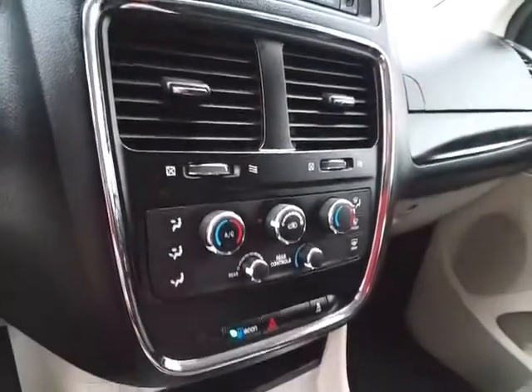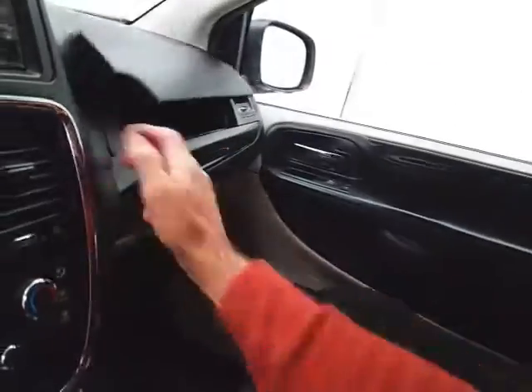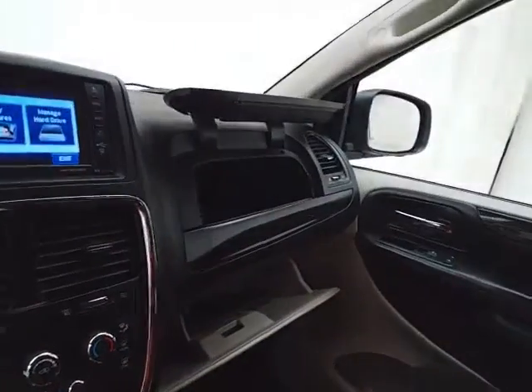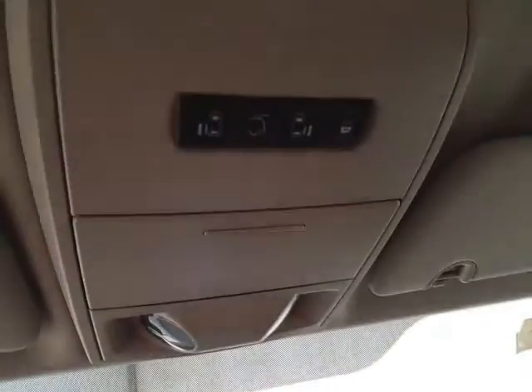Three-zone temperature control covers driver, passenger, and rear heat and air. There's lots of storage space in the center console, as well as dual glove boxes with all the owner's materials inside. Overhead controls for the liftgate and sliding doors, along with a conversation mirror.